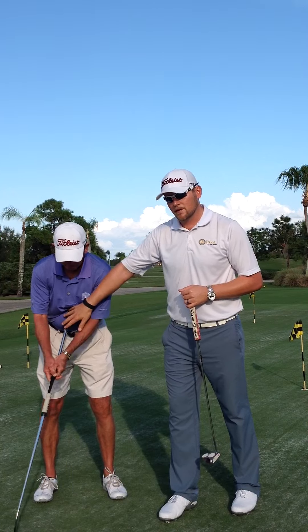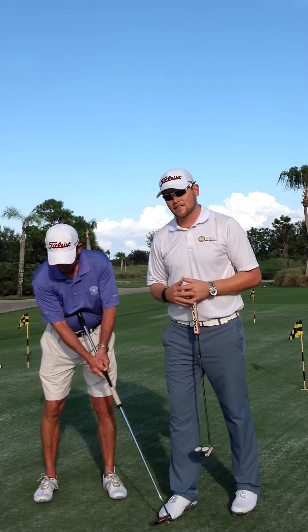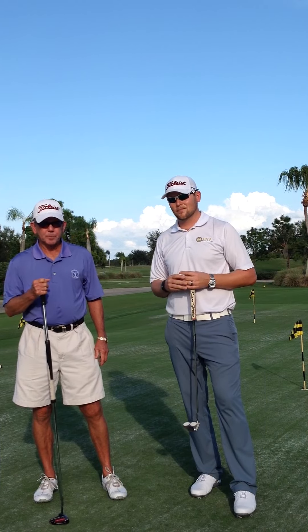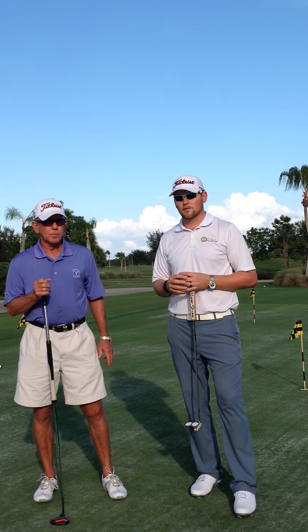This means that the butt end of the putter is not moving while the putter head is. This stroke is going to be illegal according to rule 14-1B on January 1st, 2016.